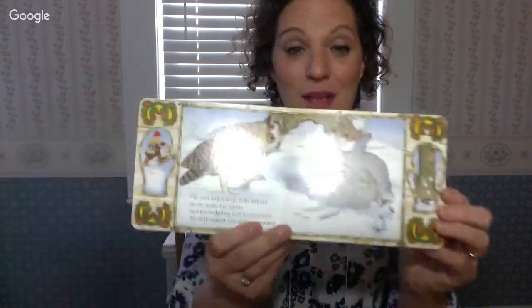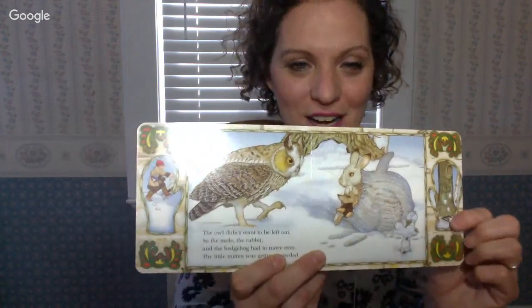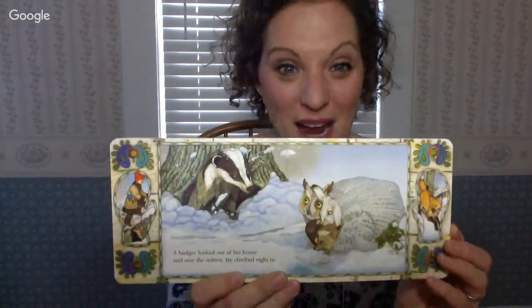The owl didn't want to be left out, so the mole, the rabbit, and the hedgehog had to move over. The little mitten was getting crowded! Do you think any more animals can fit inside a mitten that goes on your hand? Then a badger saw the mitten and climbed right in — so now there's a badger, an owl, a rabbit, a hedgehog, and a mole inside the mitten. Who's coming next?